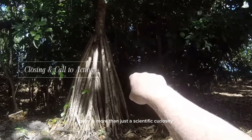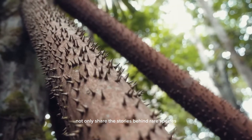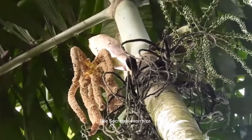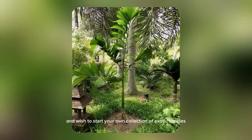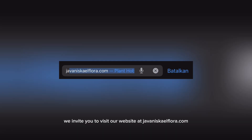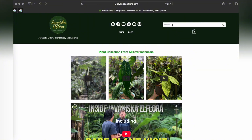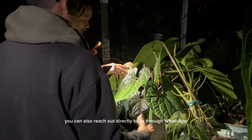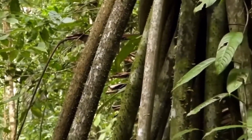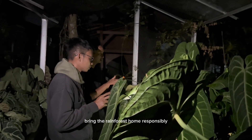The walking palm is more than just a scientific curiosity — it's a living story of evolution, resilience and mystery. At Juvenisca El Floro, we're proud to share the stories behind rare species like Socratea exorhiza and make them accessible for passionate collectors around the world. If you're fascinated by this extraordinary palm and wish to start your own collection of exotic species, visit our website at juveniscaelflora.com, where you'll find rare tropical seeds responsibly sourced and carefully selected, including many from the unique ecosystems of southeast Asia and beyond. Whether you're a botanical garden curator, private collector, or a nature enthusiast, you can also reach out to us through WhatsApp or email listed on our site. We'll be happy to assist with availability, growing tips and international shipping. Bring the rainforest home — responsibly, ethically and beautifully.